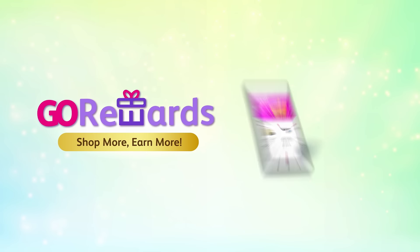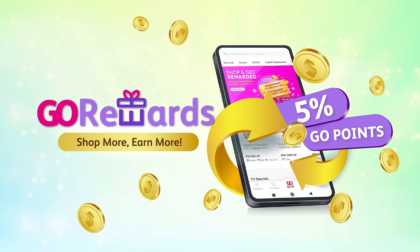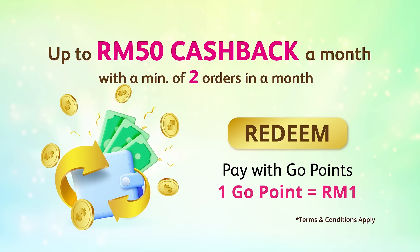Hello, GoShoppers! Shop with us to join our Go Rewards program and instantly earn Go Points. Every one Go Point is equivalent to RM1 cashback. Earn up to RM50 Go Points a month when you spend a minimum of two orders a month.